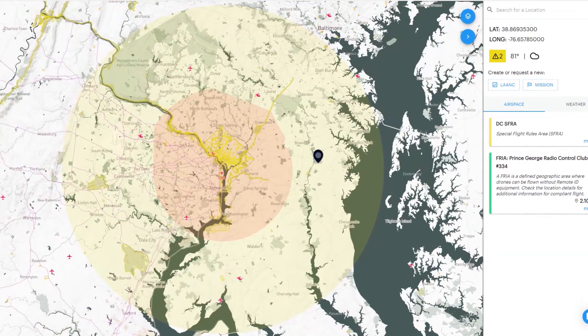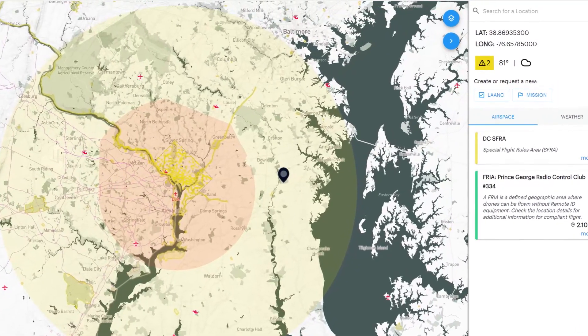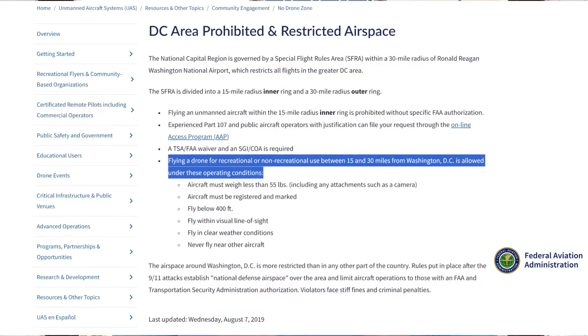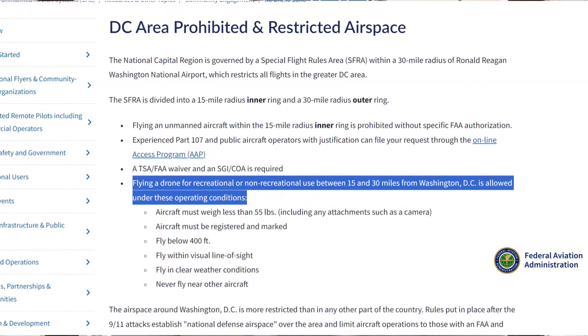The Special Flight Rules Area, or SFRA, is roughly a circular area with a 30 nautical mile radius around Washington DC, excluding the 15 mile FRZ. Drone operations are allowed within the SFRA under Part 107 rules or under USC 44809 for recreational operations. Recreational flights cannot be conducted at night or per special visual flight rules, and your drone must be registered and marked. All aspects of 44809 must be adhered to.